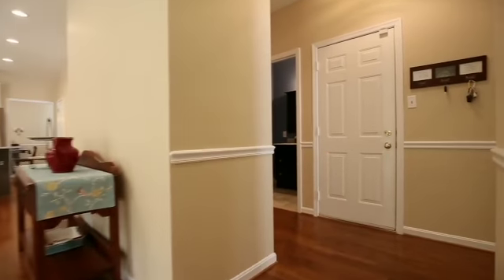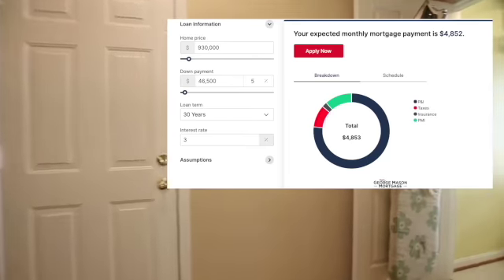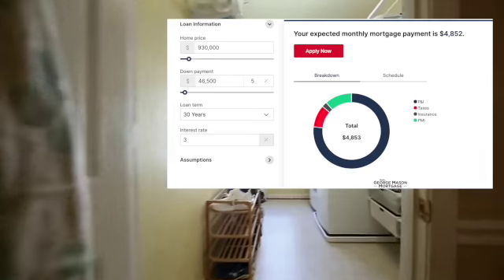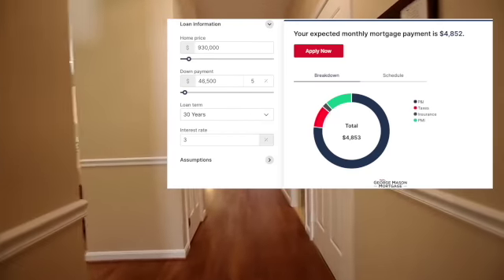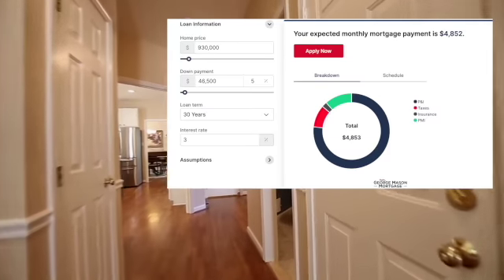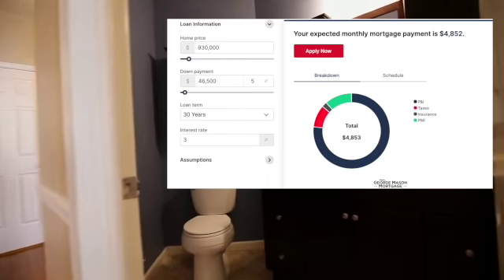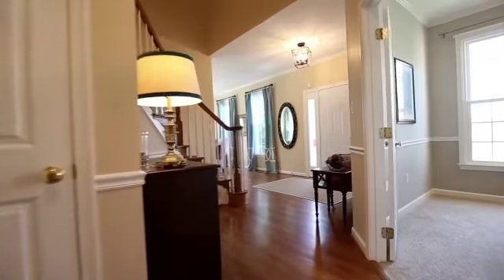So let's take a look at what you can get for your money at 5% down. Your down payment at 5% is the equivalent of $46,500. You will note that a portion of that amount is for private mortgage insurance, or PMI. PMI is required when you put down less than a 20% deposit. At 5% down, your monthly carrying cost is $4,853.